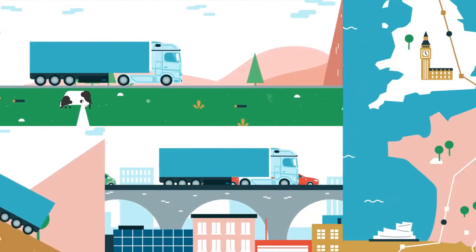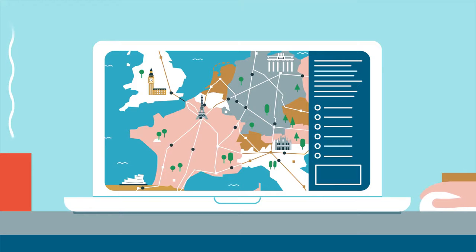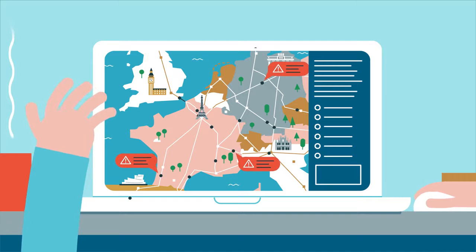Not gone forever, but on the road, kilometres away, criss-crossing all over the map. Fortunately, there are telematic systems which create order in all this turmoil. But that's just the first step, because order doesn't mean influence.